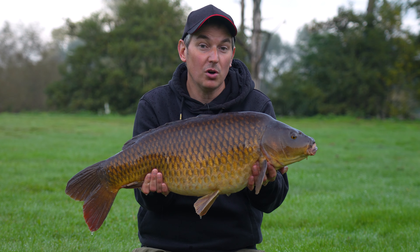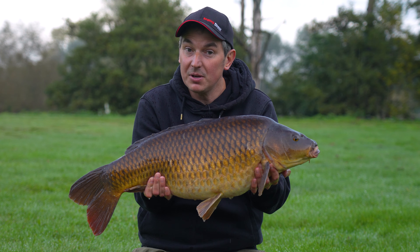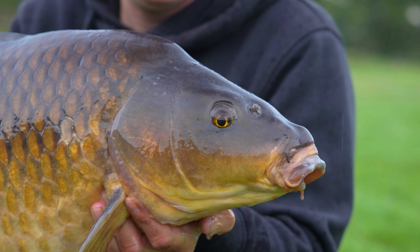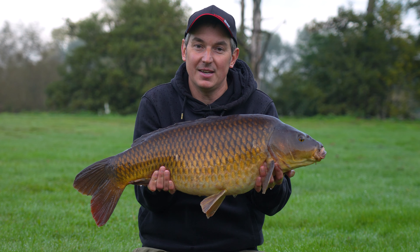Check that out — a beautiful Waveney Valley Common Carp, and that was caught on the 12 foot 3.5lb test curve rod. They're a rod that can be used for long range fishing but they're also a nice balanced fishing rod, so it was a joy to play that on it. I'm going to slip it back and then I'll tell you about a few more features that stand out for me.